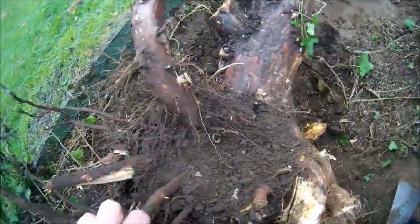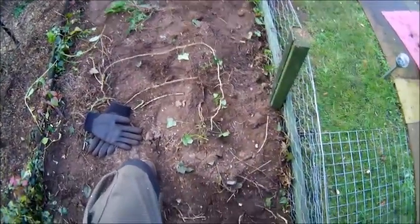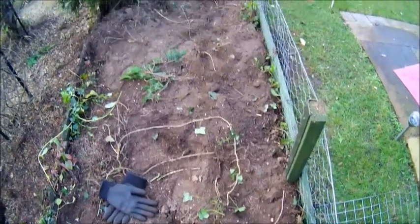And there's one of the nine. As you can see, it had some good roots on it. And that's where I'd basically been, clearing them all out.